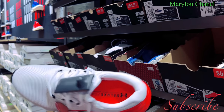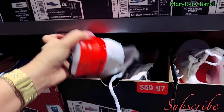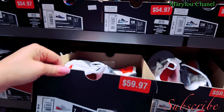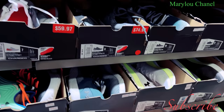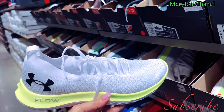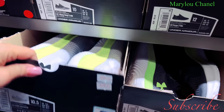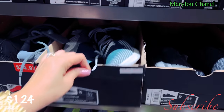Look at here, this one here. Size 7, white and red, $58, this is size 7. $104. $104. $104 sizes, and this one here.